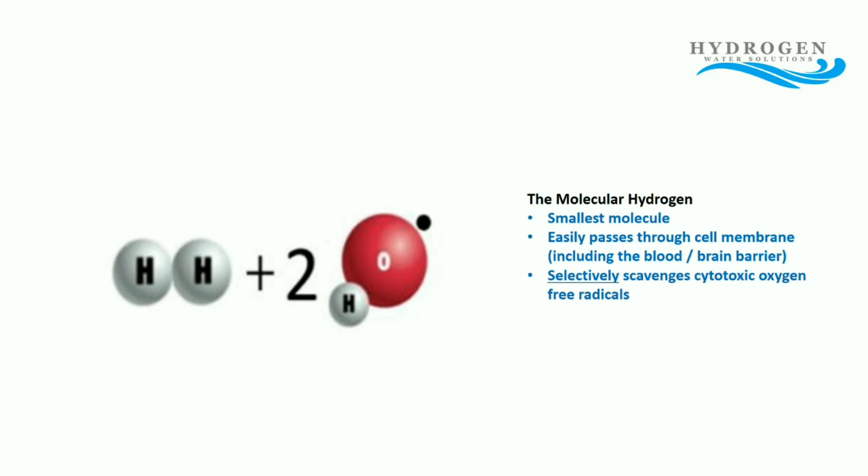Now along comes our molecular hydrogen — you can see the two H's. This molecular hydrogen actually reacts with two hydroxyl molecules. The molecular hydrogen is the smallest molecule in the universe, so it's very easy to pass through the cell membrane, and this includes the blood-brain barrier, so there's lots of opportunity for molecular hydrogen to help with brain disease and brain injury.